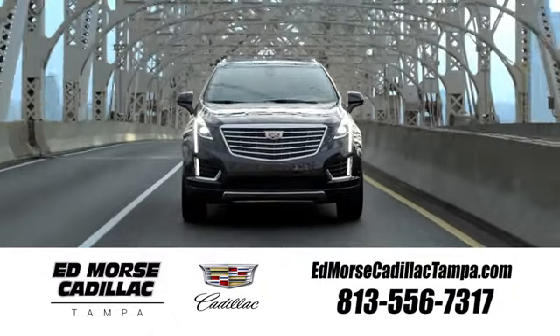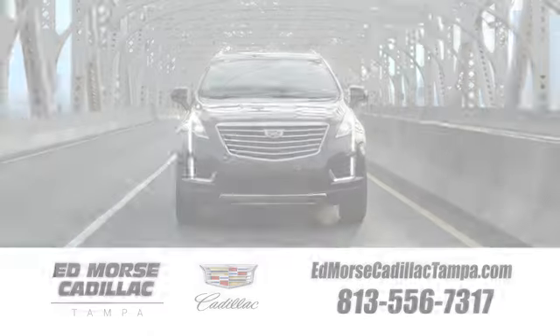Visit our website at edmorescadillactampa.com or call us today.